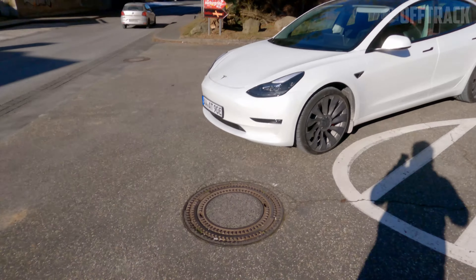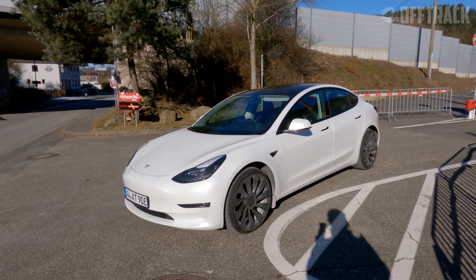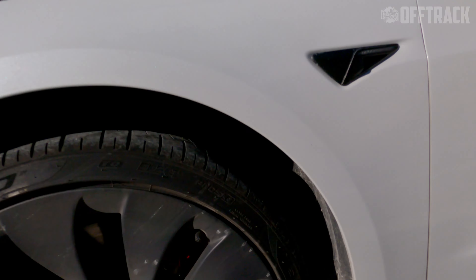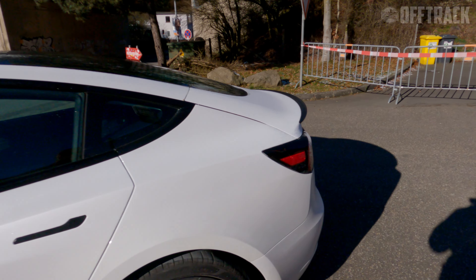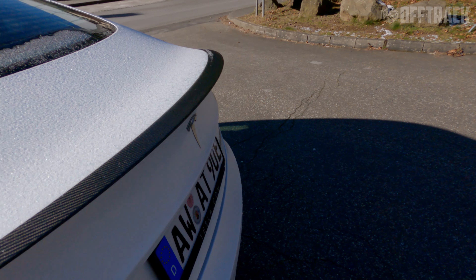So the Model 3 Performance is the dual motor with the big 70-something kilowatt battery. It also benefits from 20-inch wheels, performance brakes, and a rather cool but understated carbon fibre wing.